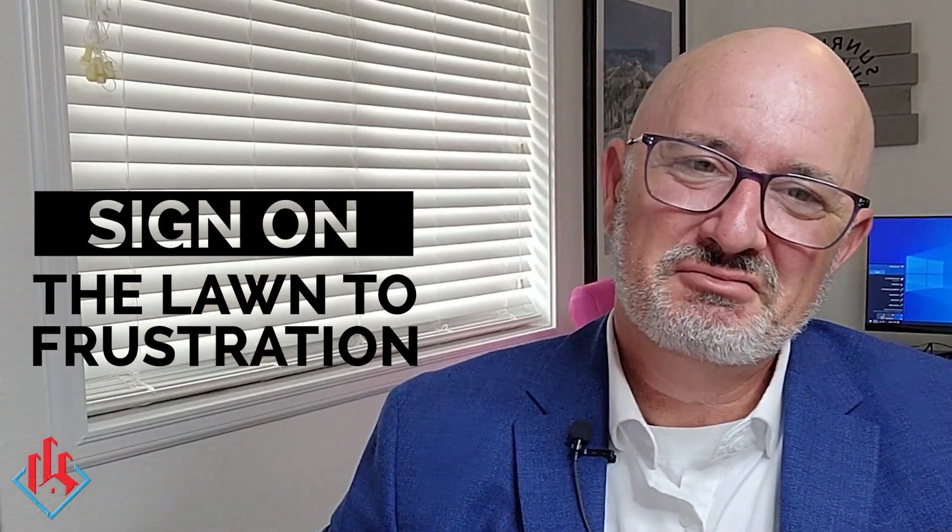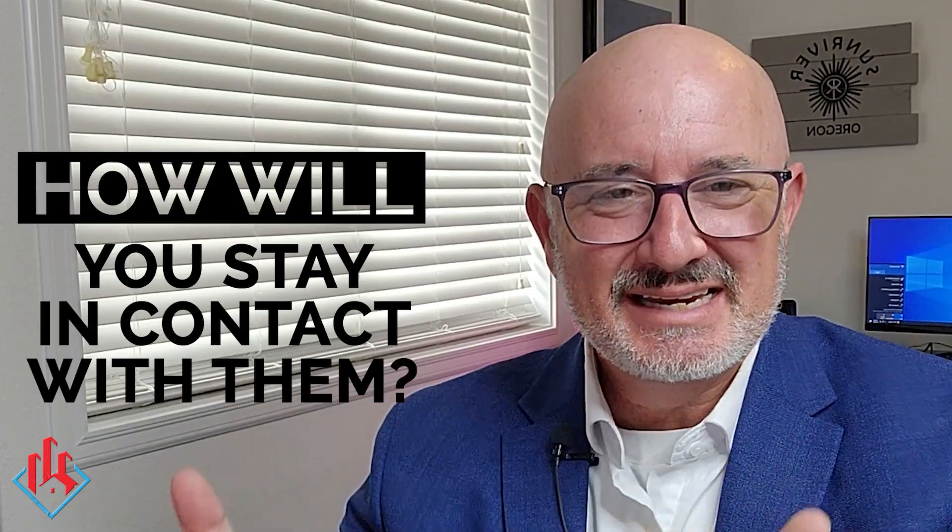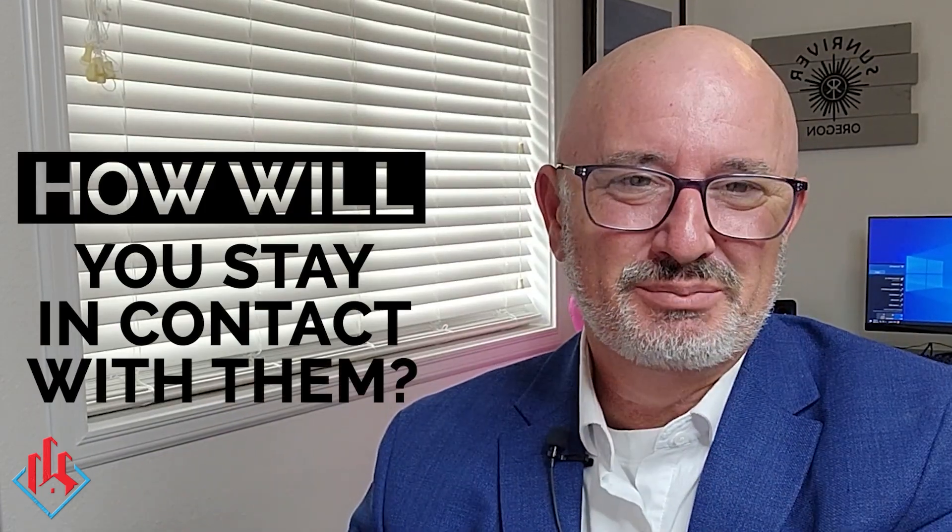Okay guys, you met with a for sale by owner. Congratulations. But what's next? How do you stay with them over the four to six weeks — which is generally how long it's going to take to incubate them — meaning from the time they put the sign out to the time they get frustrated enough to list with a realtor, which 92% of them will. How are you going to stay in contact with them over that four to six week period?